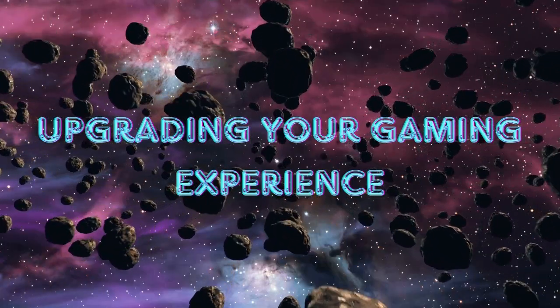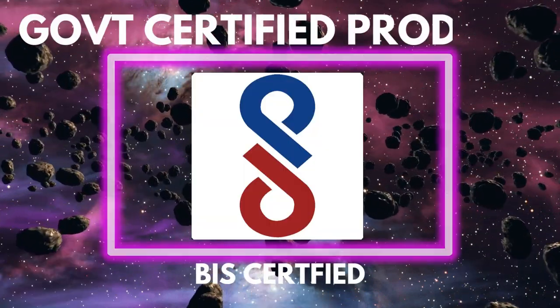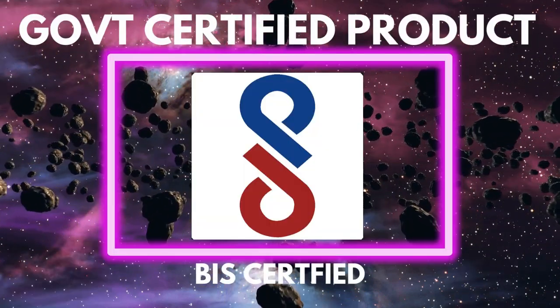Upgrading your gaming experience with government certified products of great quality.